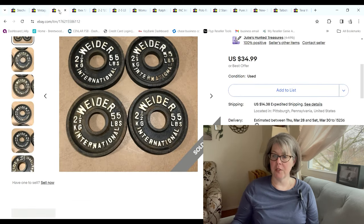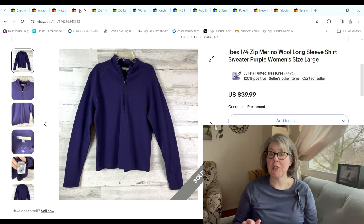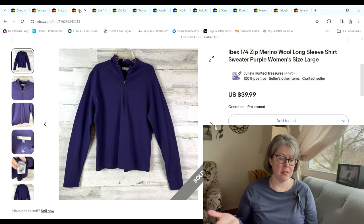These four 5.5-pound Weider weight plates sold for $34.99; we paid $6.60 and we made a $19.88 profit. This was a new-to-me brand called Ibex — a merino wool sweater that seems to be used by cyclists. It sold for $39.99; I actually had zero cost of goods into it and the profit was $31.74.